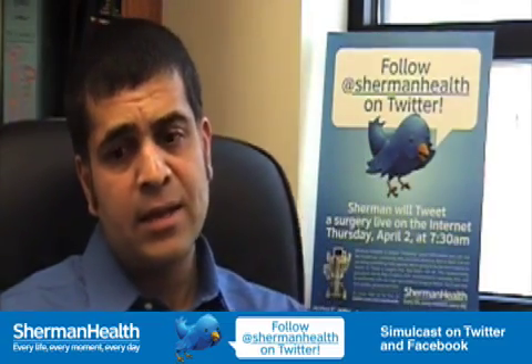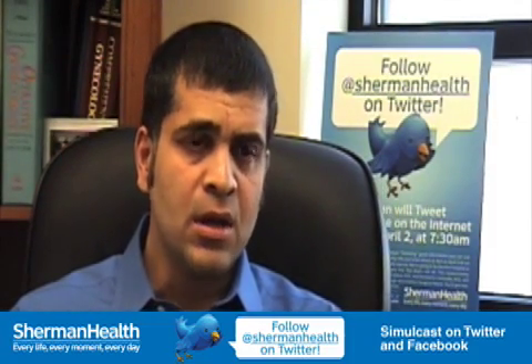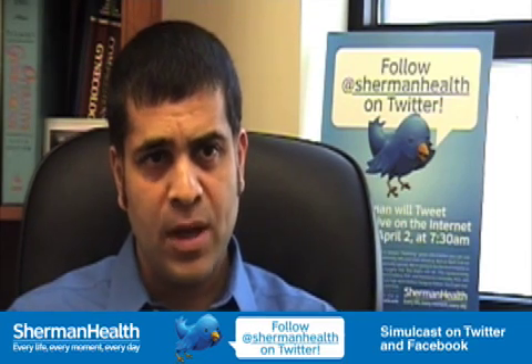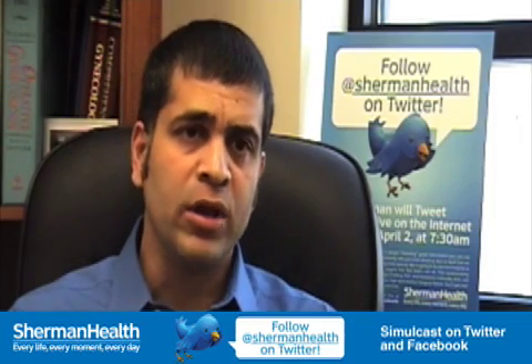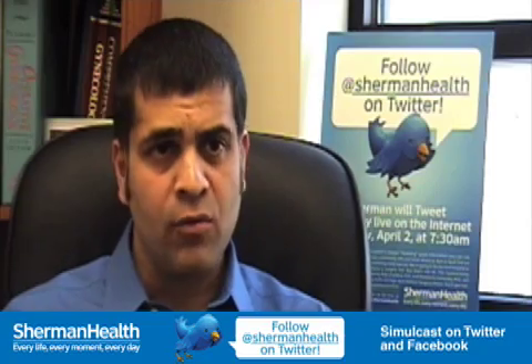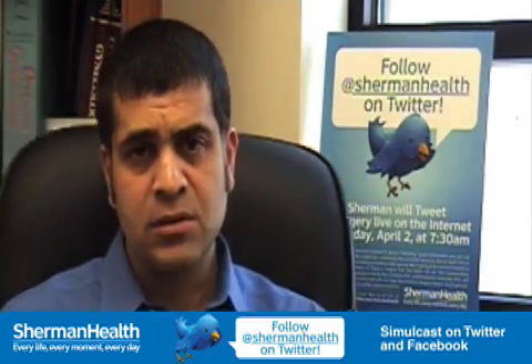The other benefit is that if you have a surgeon who's operated with you for many years — like Dr. LeBoud has — he knows exactly what I'm doing, so he can help me out better by pushing different instruments in, holding things out of the way, or helping me along with the surgery. So it's always good to have an assistant surgeon around.